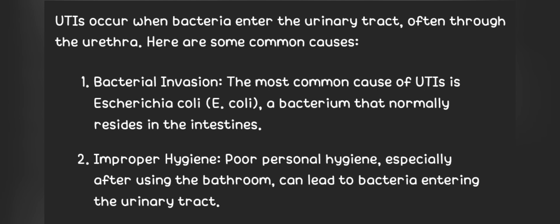1. Bacterial invasion. The most common cause of UTIs is Escherichia coli, a bacterium that normally resides in the intestines. 2. Improper hygiene. Poor personal hygiene, especially after using the bathroom, can lead to bacteria entering the urinary tract.